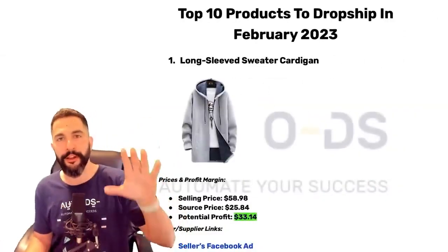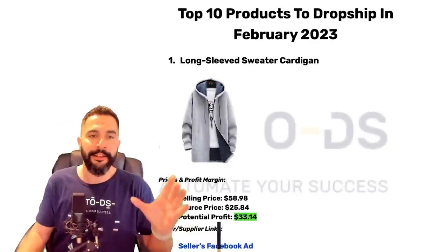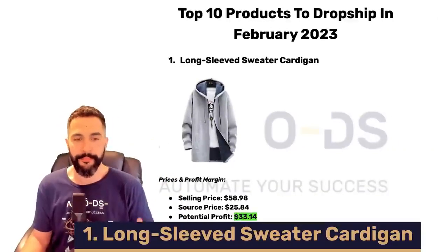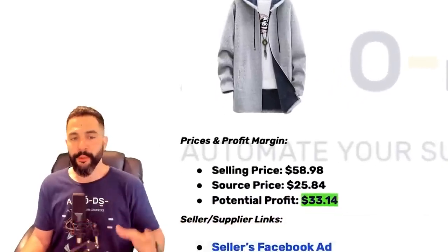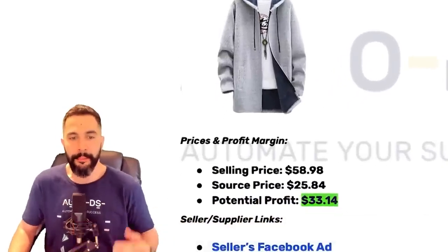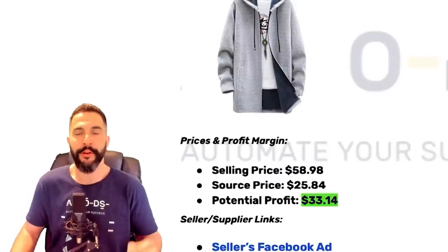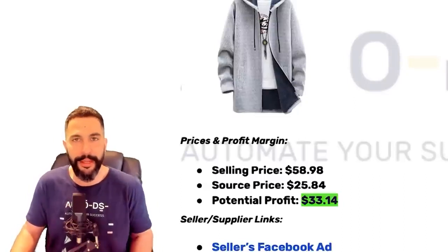The first product you want to sell for the month of February is this long-sleeved sweater cardigan. Looking at the statistics: this sweater is being sold for $58.98, being bought for only $26, leaving this seller with a potential profit of $33 for every sale.